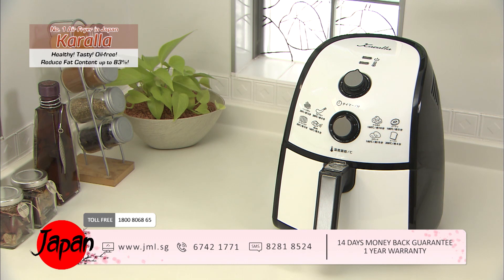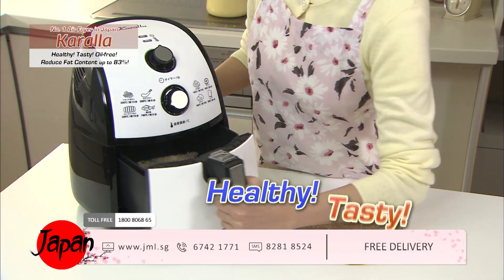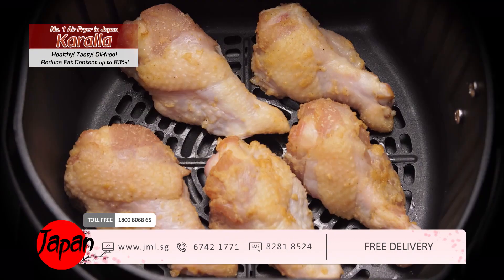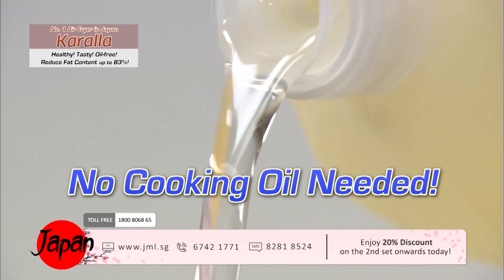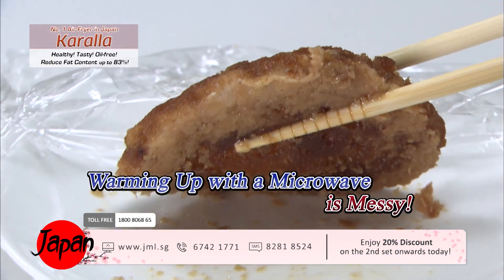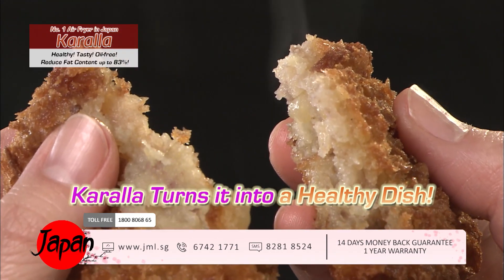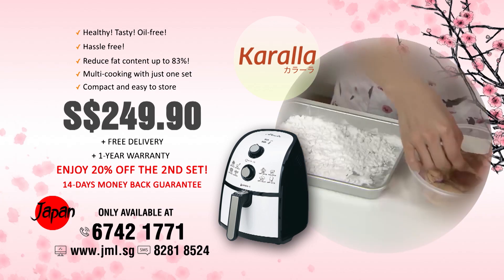Healthy and tasty fried food is simple to make with the healthy fryer. The fryer uses fat from the meat itself in the cooking process. Warming up with a microwave oven is messy — when you use Kerala, it turns into a healthy dish.